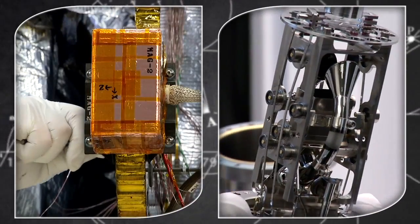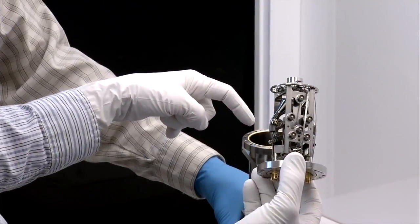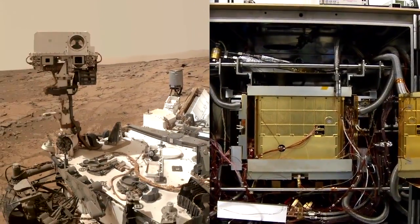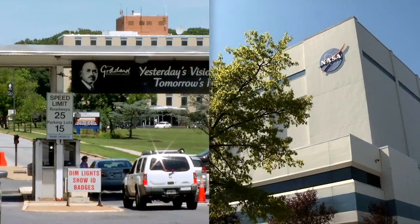We're also delivering two of the instruments for the MAVEN mission: one being the magnetometers — actually redundant magnetometers, there are two on this mission — and there's a mass spectrometer. Again, steeped in heritage of past developments from this particular group at the Goddard Space Flight Center. In fact, they have a similar mass spectrometer on board the Curiosity rover at Mars right now. So this is two elements of Goddard, both from a project management standpoint and instrument delivery, that are such an integral part of the MAVEN mission.